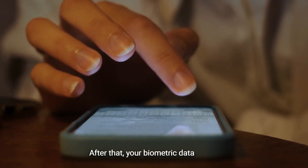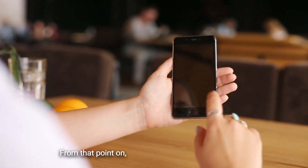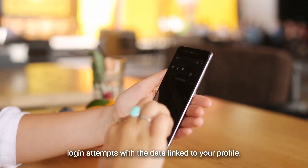After that, your biometric data will be collected and stored for future use. From that point on, your device will compare all future login attempts with the data linked to your profile.